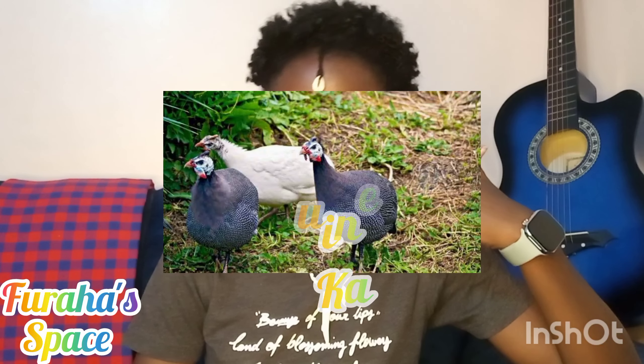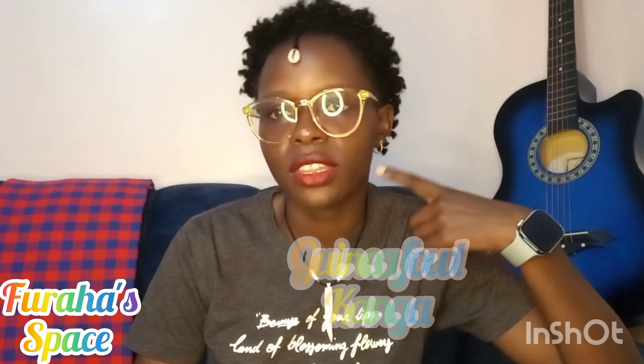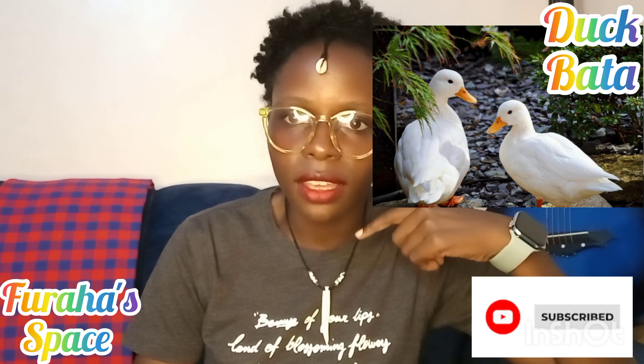We have the guinea fowl — the guinea fowl in Swahili is called 'kanga.' I hope you can see the picture I have displayed. So guinea fowl is kanga. Then we have duck — the duck is called 'bata' in Kiswahili.